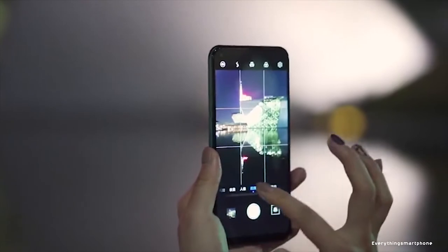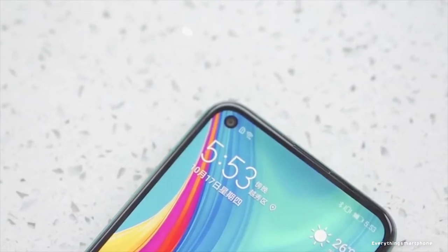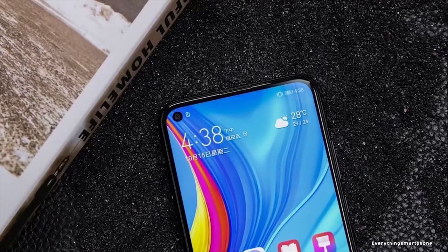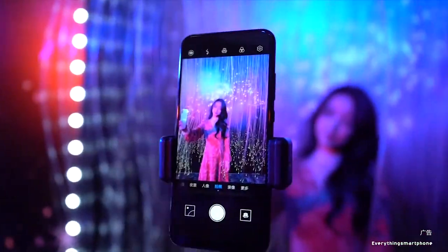For cameras, it has a dual camera setup on the back: a 48MP main shooter with f1.8 aperture and a 2MP lens with f2.4 aperture. On the front, it has an 8MP selfie camera with f2.0 aperture. Huawei Enjoy 10 runs Android 9 Pie with EMUI 9.1. It has a 4000 mAh non-removable battery with 10W fast charging support, and is available in 4 color variants.